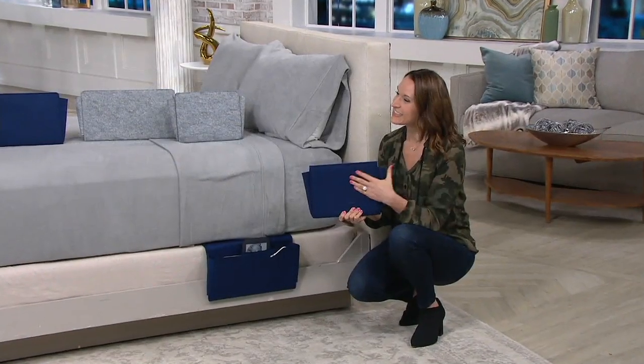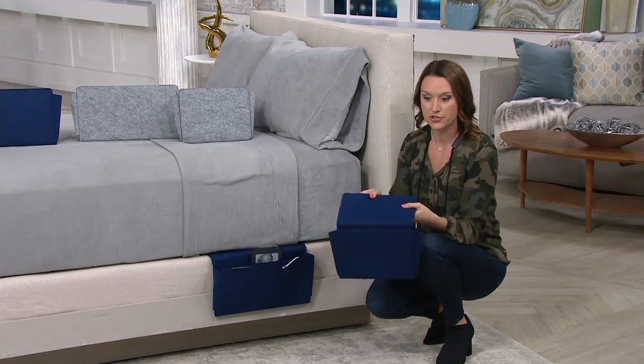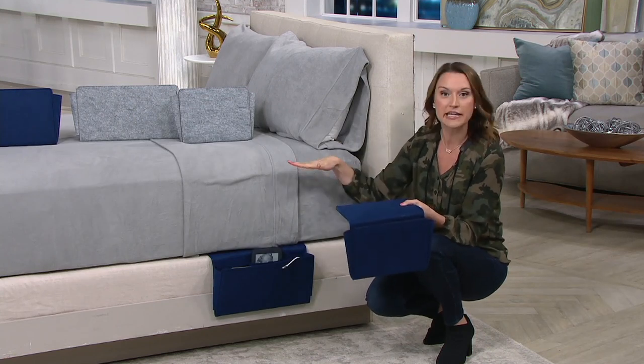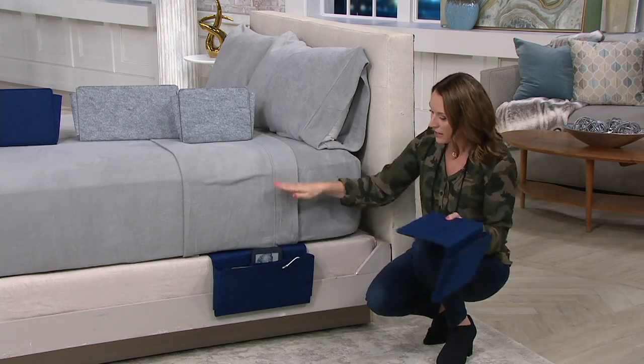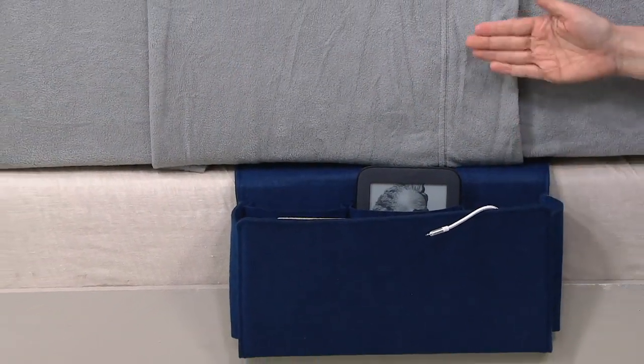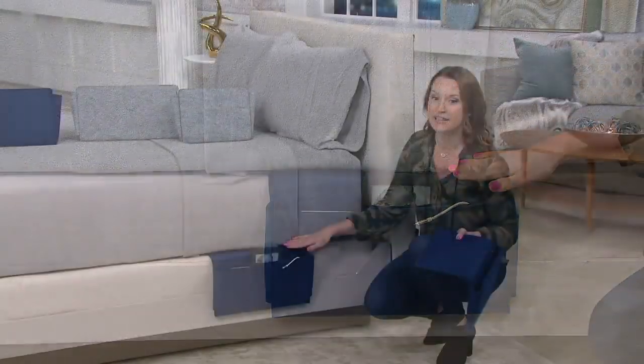So how do we install them? Super easy. When you get it home, you'll find that it's got nice structure to it — nice and heavy duty — and that's going to give you the structure to slide it into your bed. If you're putting it in your bed, just put it in between the mattress and the box spring. If there's not a box spring, you could put it down the side of your bed frame as well, or the side of the couch or underneath the couch cushion.